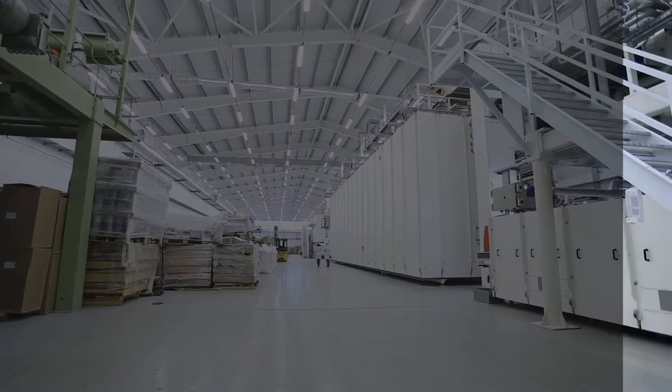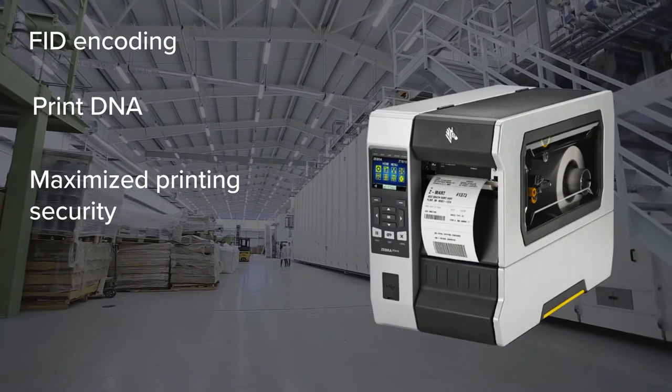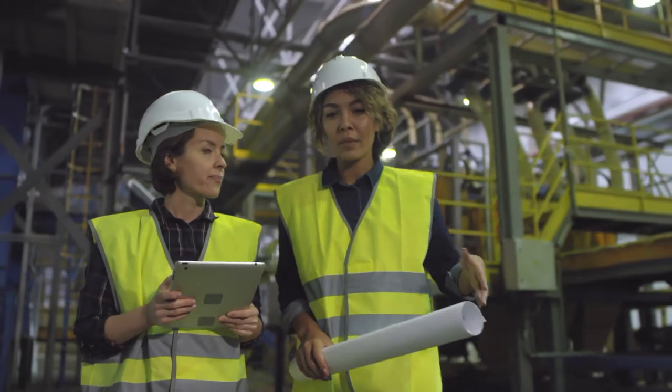Plus, count on a future-forward solution to integrate additional benefits such as RFID encoding, visibility tools, Zebra's Print DNA, and more — so your workforce can expect seamless printing from run to run.